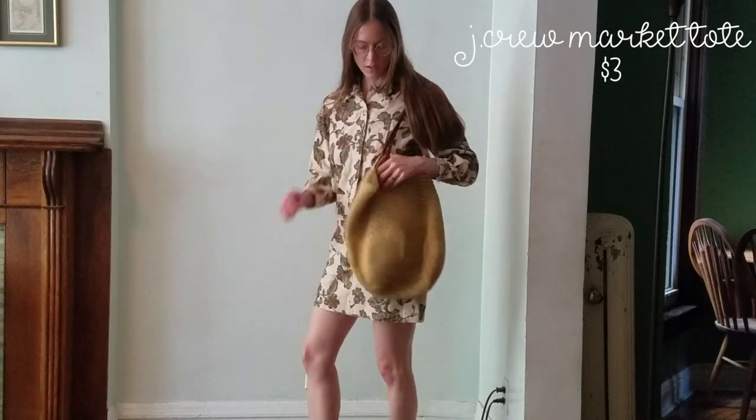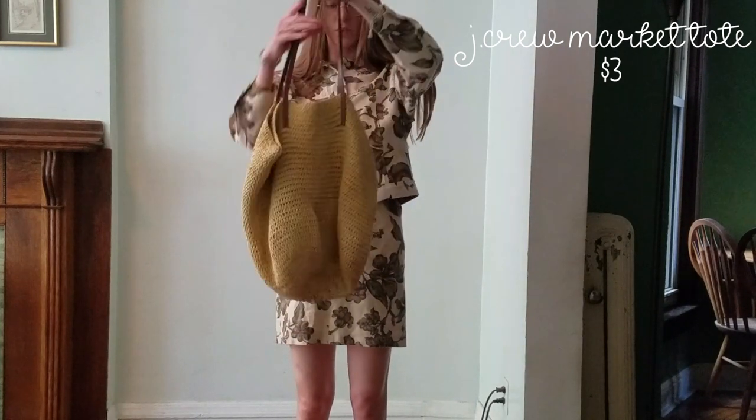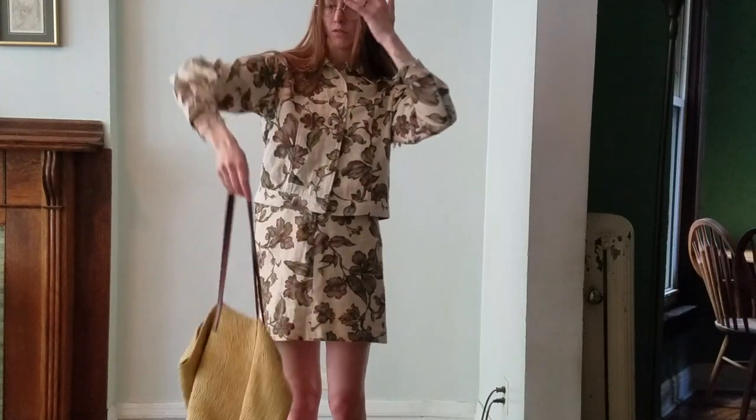For accessories I got this great bag — it's the J.Crew Market Tote, also thrifted. Everything is thrifted. I'll put the prices above so you can see them.